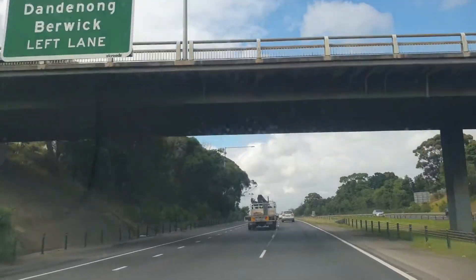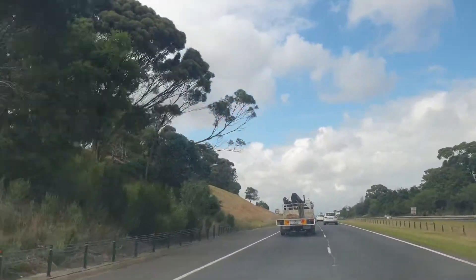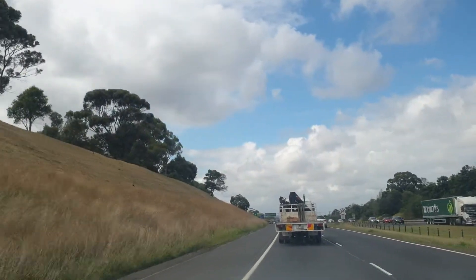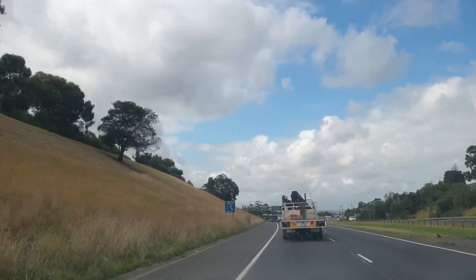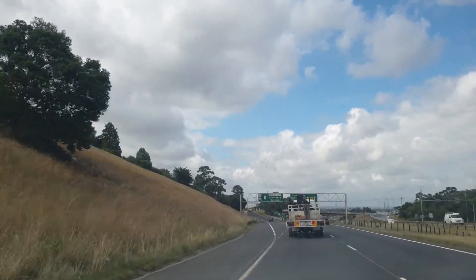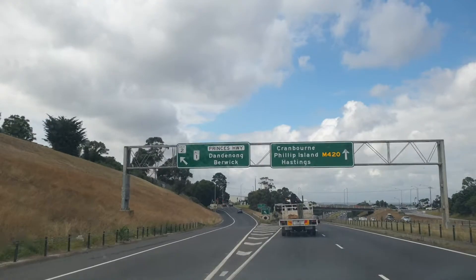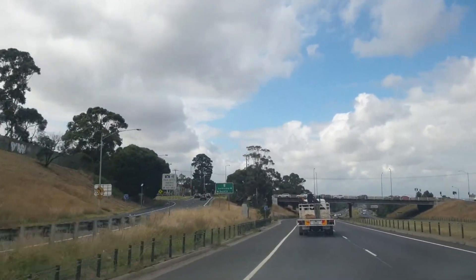We are now on South Gippsland Freeway. On my left side there is an exit to Princes Highway — Princes Highway on the right going to Dandenong, on the left going to Narre Warren and Berwick.